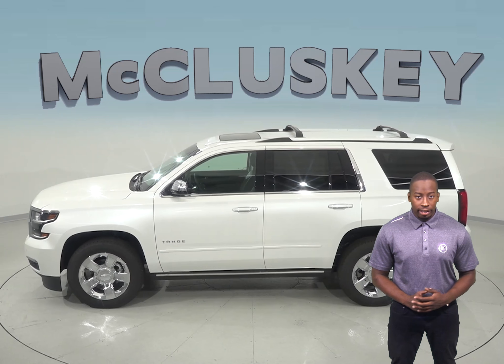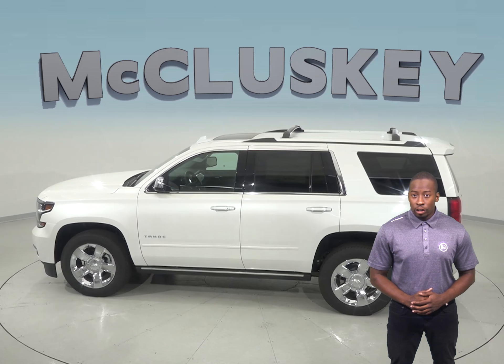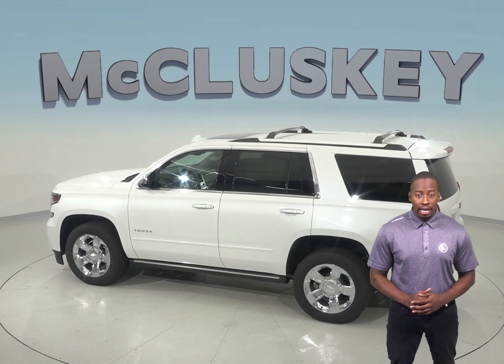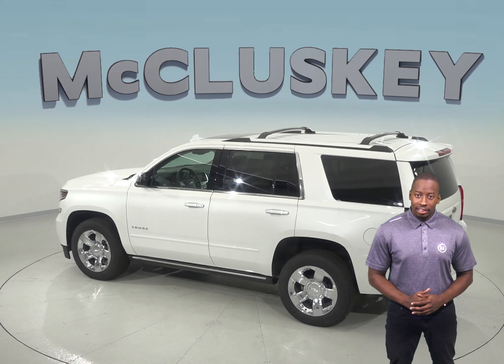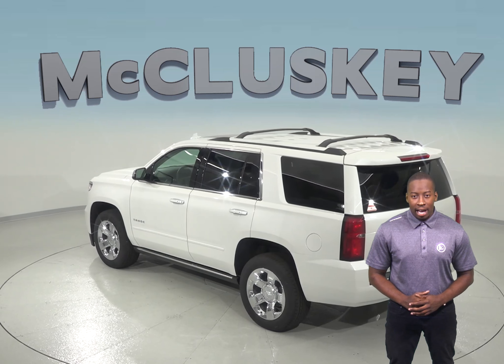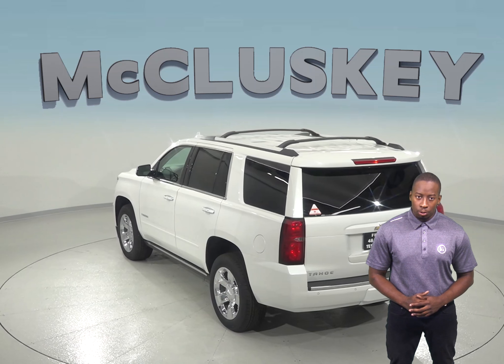The Chevrolet Tahoe comes standard with a limp home system designed to keep you from being stranded — it refers to losing coolant. Whereas the Buick Enclave will fully shut down all engine systems, the Tahoe will only run on half of its cylinders at a time, reducing engine capacity, with a warning light on the dashboard that tells the driver to go to a service station for repairs.